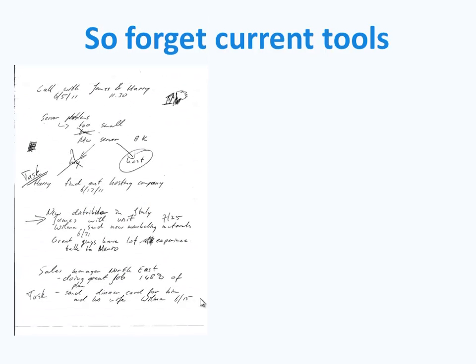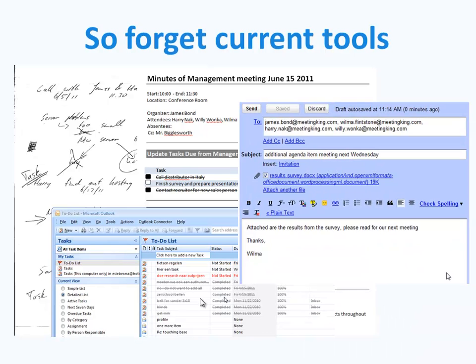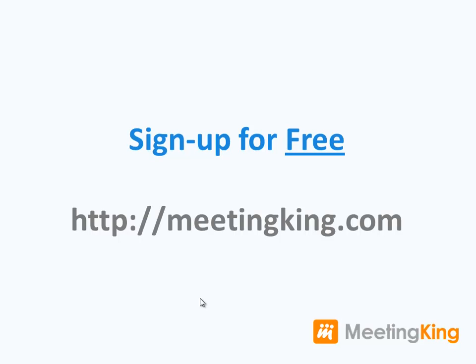So forget pen and paper, Word documents, separate task managers and emails. Just write short notes and let Meeting King do the rest. Sign up now and do more with less effort.